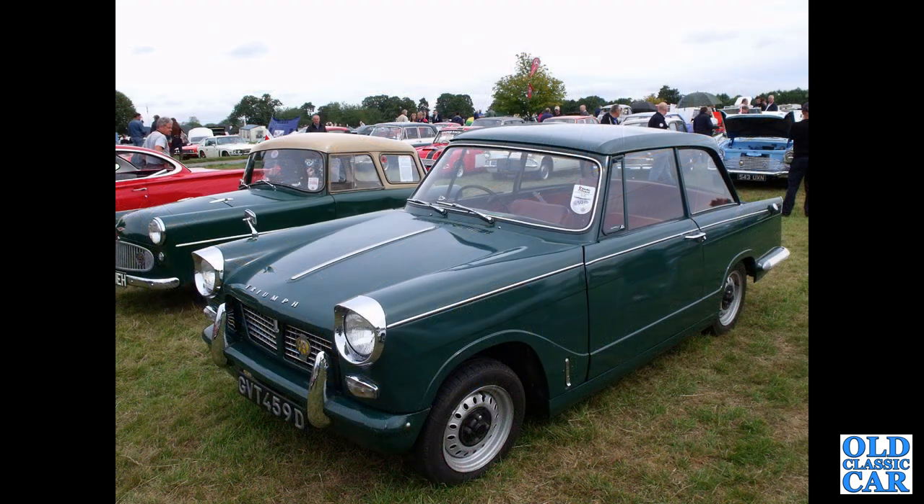A 1966 Triumph Herald: GVT 459D, registered in April 1966, with the later wheels from a Spitfire or a GT6 perhaps.